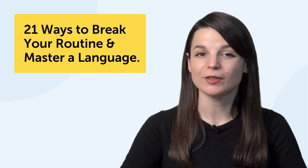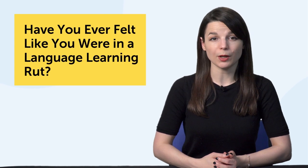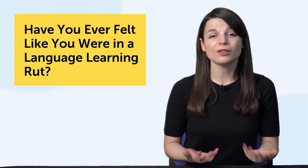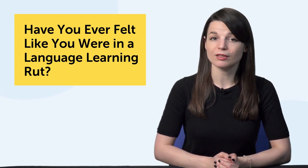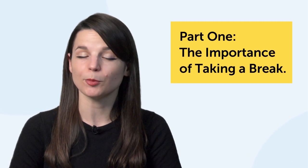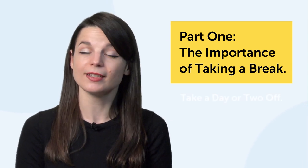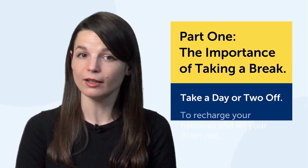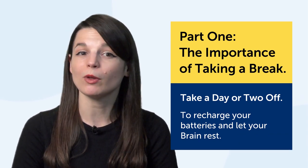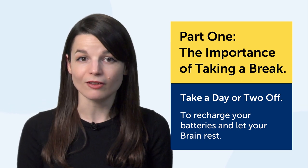Have you ever felt like you were in a language learning rut? You have a routine going, you're studying, but you're not really pushing the needle on your progress. Part 1: The Importance of Taking a Break. Before you quit learning languages completely, you should just take a day or two off. Why? There's a good reason why many cultures rest for one or two days out of the week. It's why we go on vacation, why we take days off — we need time to recharge our batteries.